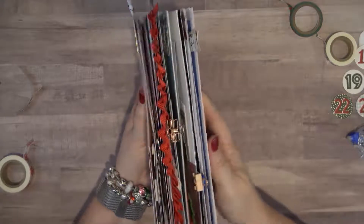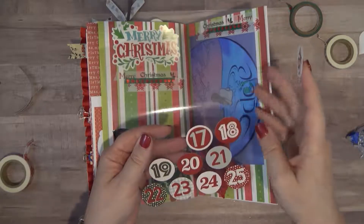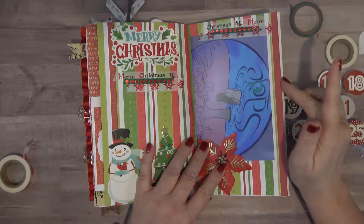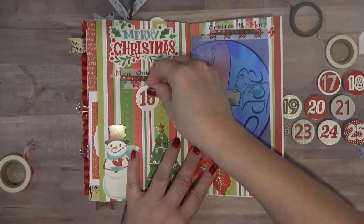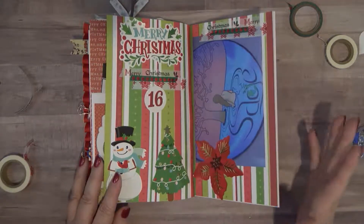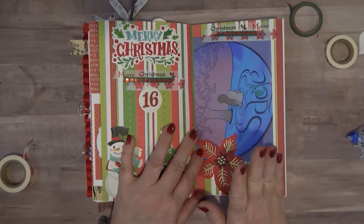Starting tomorrow we'll go into a new notebook and that'll be starting the last week of Christmas - the last nine days. We'll put those in a new insert and finish out the year with that insert. So there we go, that's our number 16. Today my event was really just pampering myself. I hope y'all enjoyed this video and I hope you will stick around and finish out the month with me. I'll see you again tomorrow for Day 17. Bye-bye.